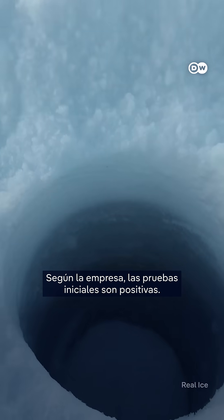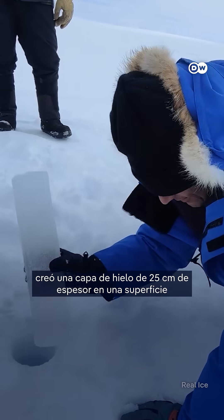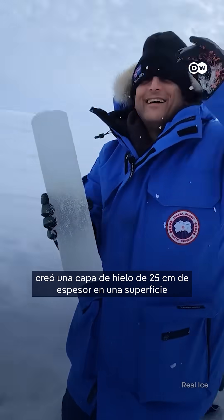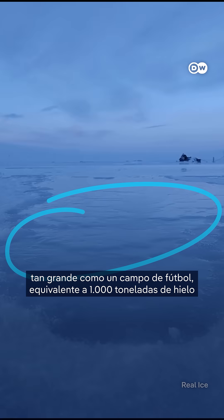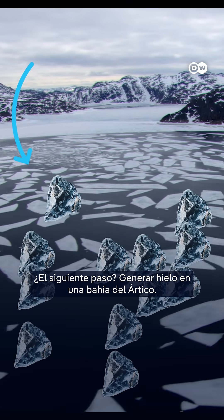An initial test went positively according to the company. A hydrogen-powered pump created a 25cm thick ice layer on an area as big as a football pitch, equivalent to 1000 tons of new ice. The next step? Building the ice on an arctic bay.